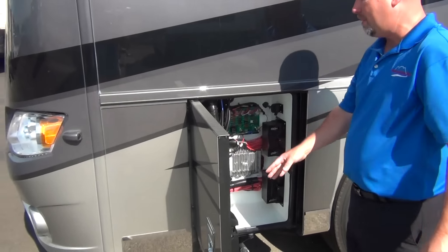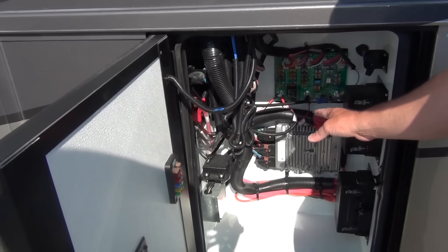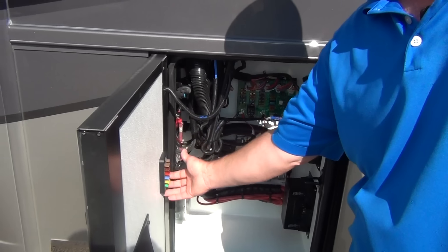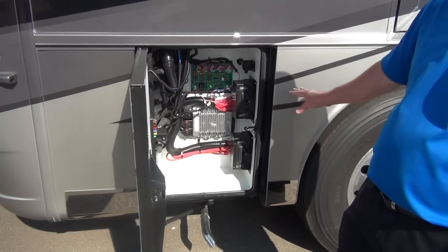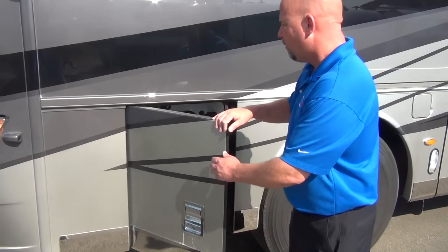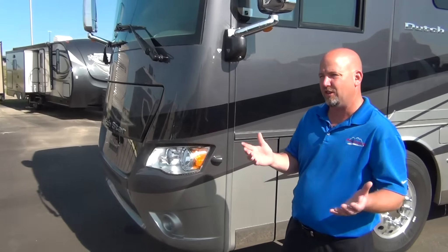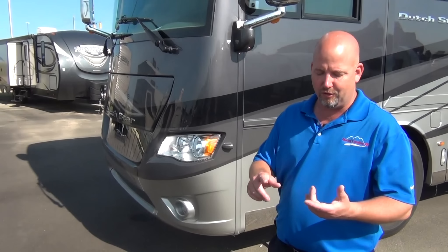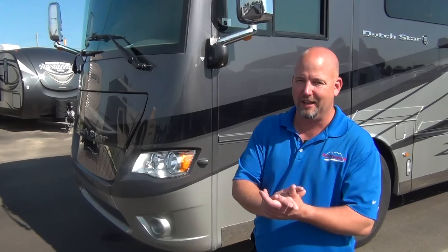Starting right here — this compartment has some chassis fuses related to the Freightliner system. Newmar did option in some spare fuses this year with a little holder for them. This is mostly chassis serviceability, and quite frankly there isn't much need for that in most instances. These chassis are extremely reliable. A lot of things can go wrong with an RV, but the Freightliner chassis tied to a Cummins engine and an Allison transmission — folks, it's going to go down the road. Keep good tires on it and it'll get you where you're going.